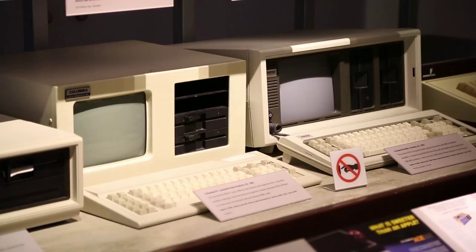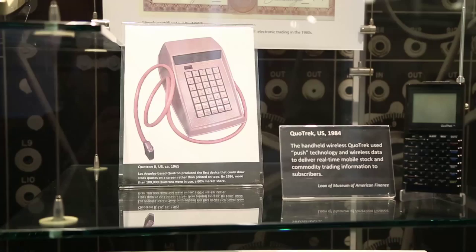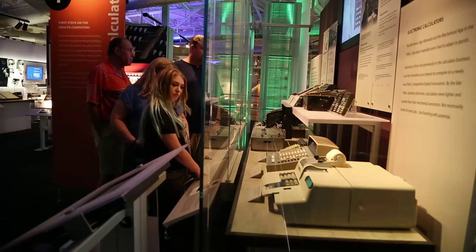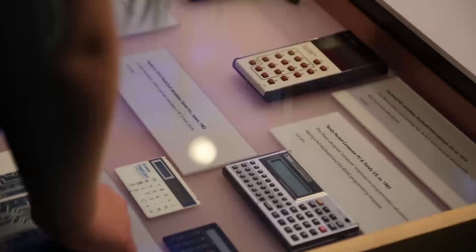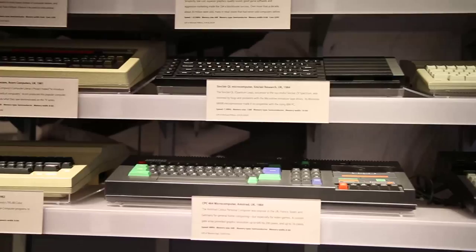Computer History Museum is what's been called the Smithsonian in Silicon Valley. We're documenting the story and the implications of the Information Age. It has the world's leading collection and exhibit, and it reaches audiences not only here in Silicon Valley but also around the world.